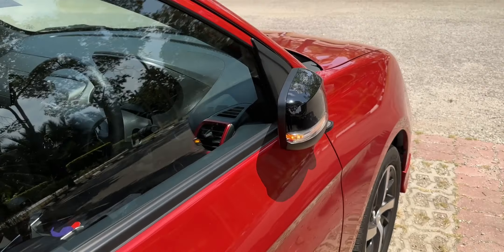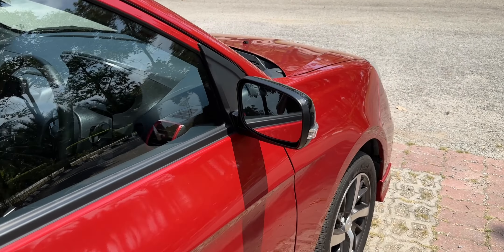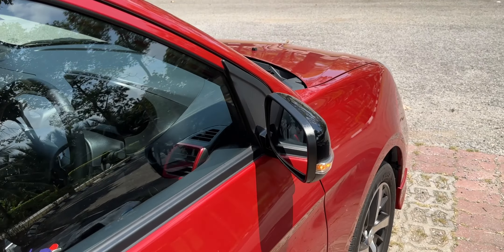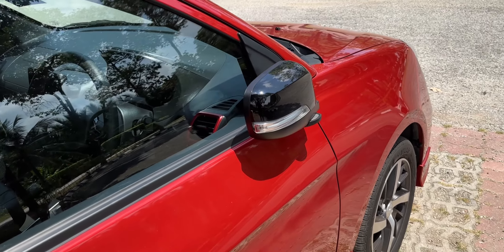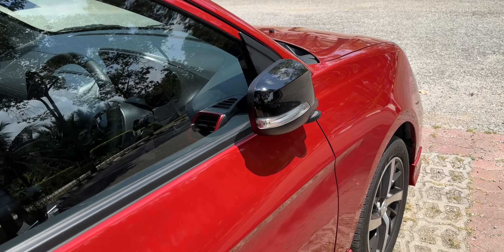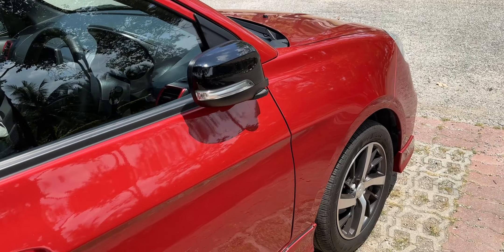If I unlock the car, the side mirrors will fold out, and if I lock it, they fold back in. This is a relatively rare feature especially in the sub-RM100,000 range, and this is only a RM44,800 car.